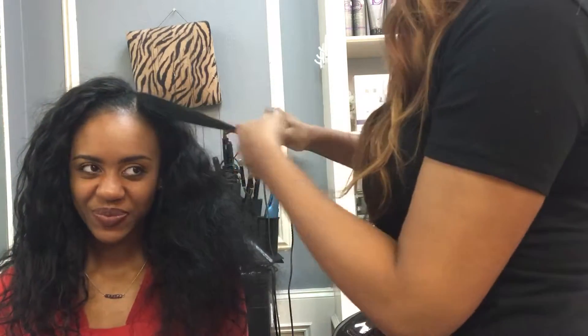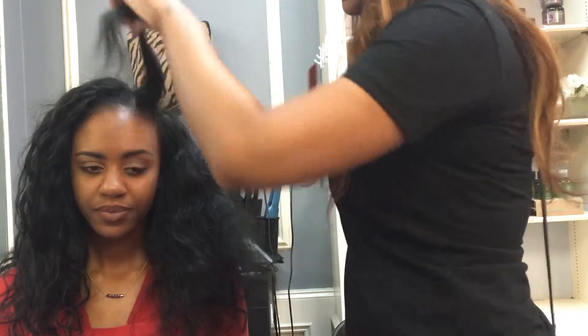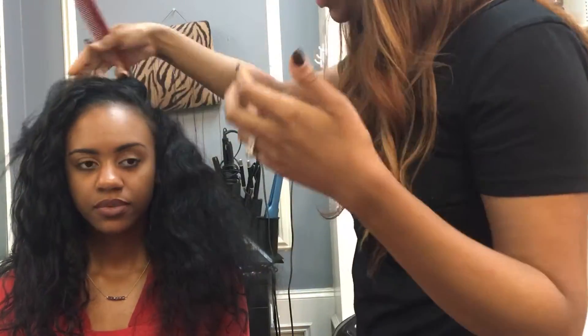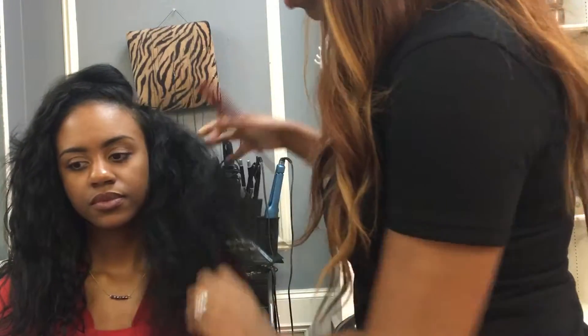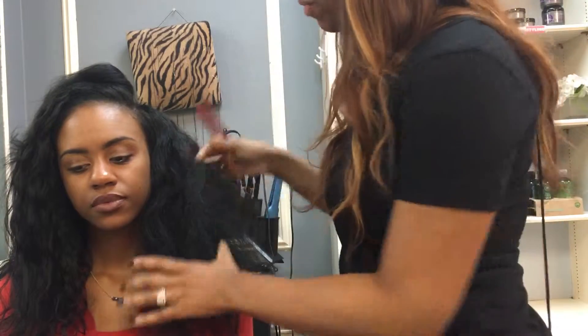I wanted to show you guys this hair because a lot of you go on the website and ask me what's the difference between the different types of hair. I'm going to do a nice little description for you guys and talk a little bit more about it, but I thought a video version would be a little bit better.